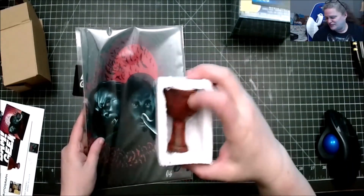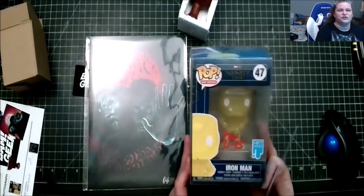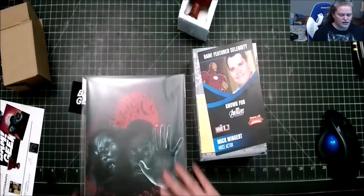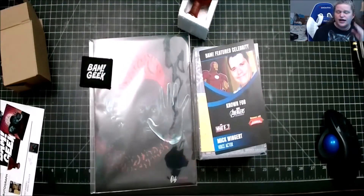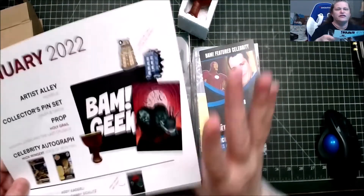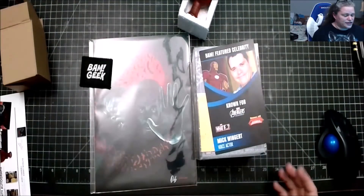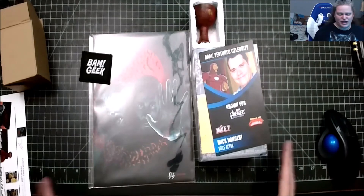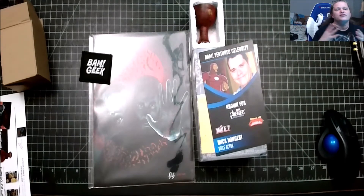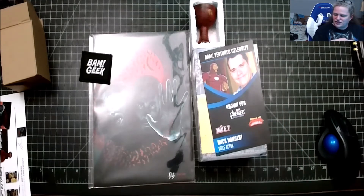So in this box we got a prop — the Holy Grail from Indiana Jones and the Last Crusade. We got a Funko Pop signed by the gentleman who voices Iron Man. We've got an art print that is absolutely gorgeous. We got a patch, and we'll be getting our pins soon, which are going to be the Doctor Who Dalek and TARDIS. I'm really happy — I liked everything they put in this box.